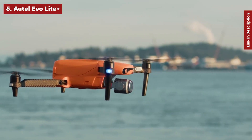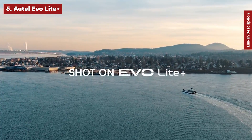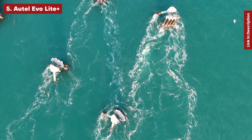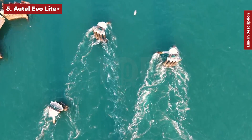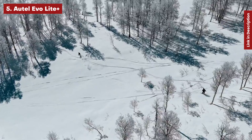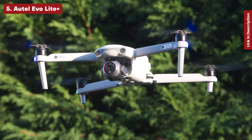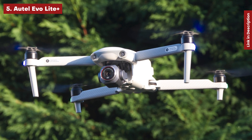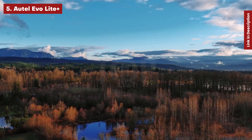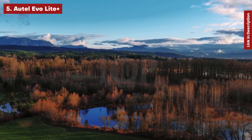Next, the Autel Evo Light Plus. The Evo Light Plus is the top flying machine in Autel's newest lineup of DJI competitors and it competes directly with the Air 2S. It has a surprisingly identical spec list, capable of recording 5.4K footage at 30fps with a one-inch sensor. However, with its 40-minute flying duration and customizable aperture ranging from f/2.8 to f/11, it outperforms both the Air 2S and the Mavic Pro 2.